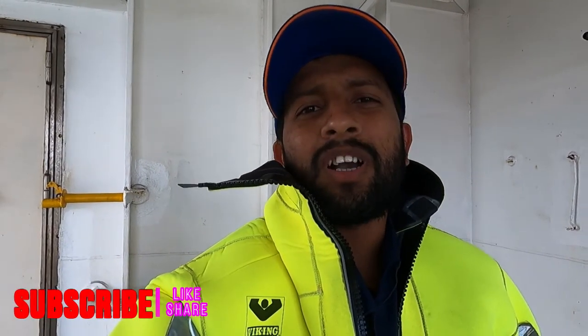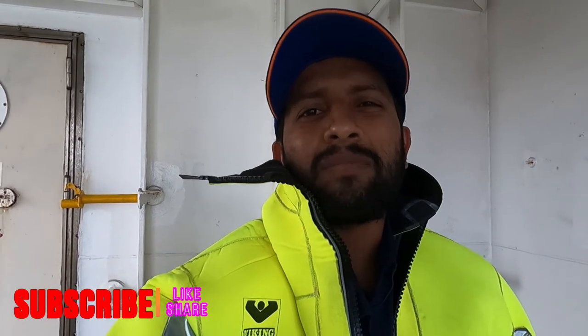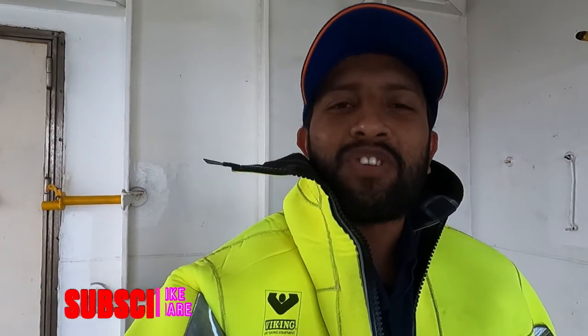Thanks for watching. Bye bye and take care.